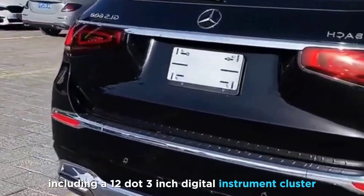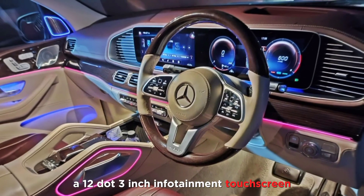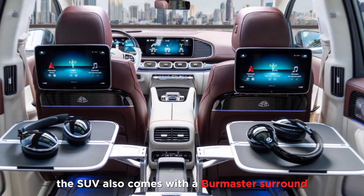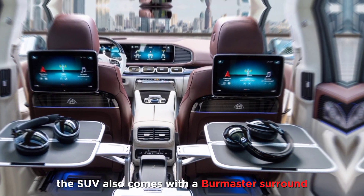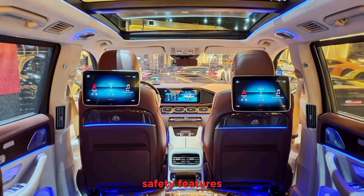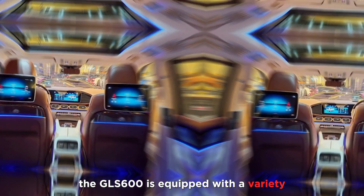The GLS 600 is equipped with a variety of state-of-the-art technology features, including a 12.3-inch digital instrument cluster, a 12.3-inch infotainment touchscreen, and a heads-up display. The SUV also comes with a Burmester surround sound system and a rear seat entertainment system.